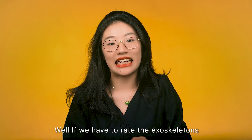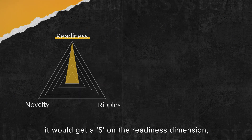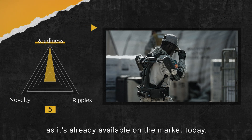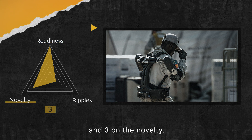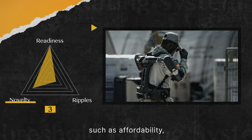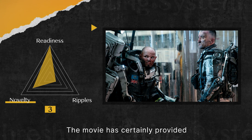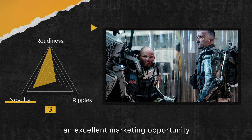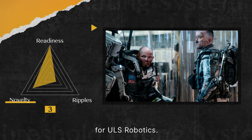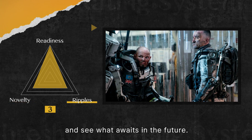If we have to rate the exoskeleton from the movie using our scale, it would get a 5 on the readiness dimension as it's already available on the market today, and a 3 on novelty. Its potential influence is contingent on a number of factors such as affordability, production capacity, user experience, and battery life. The movie has certainly provided an excellent market opportunity for ULS Robotics. At this moment, I will give it a 3 in this dimension and see what awaits in the future.